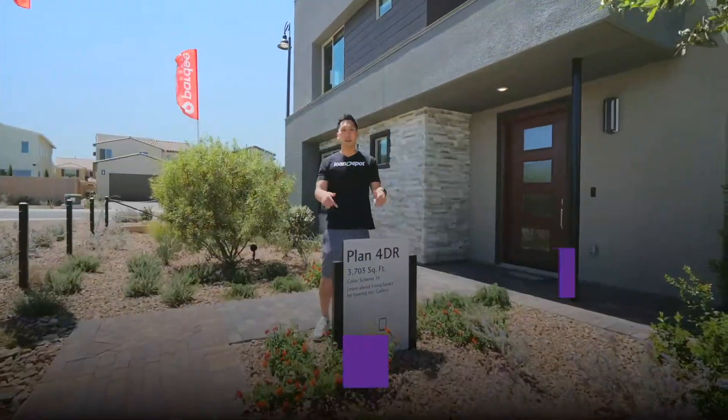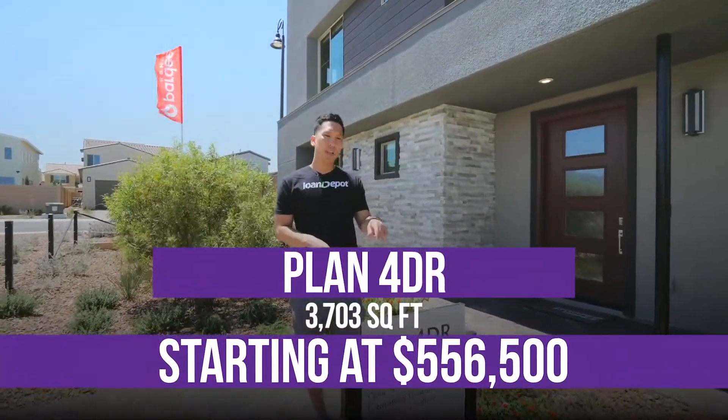Last but not least, we got plan 4DR — 3,703 square feet, starting at $556,500. Let's go check it out.